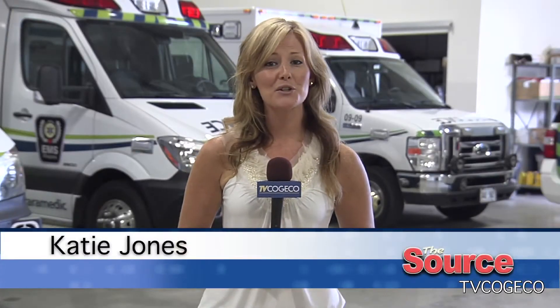After years of preparation, Niagara Emergency Medical Services have found a short-term home for their new fleet and logistics centre.